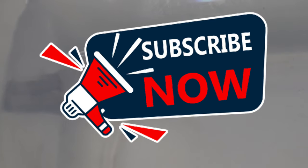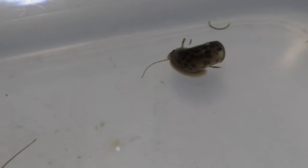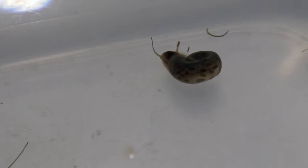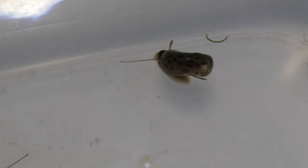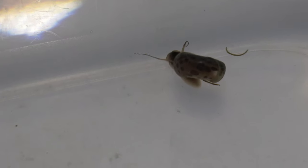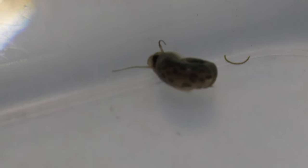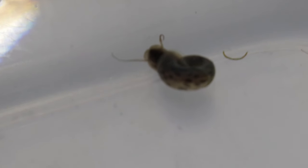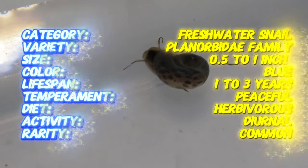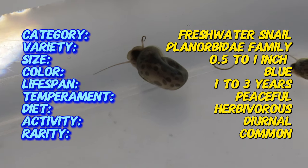Welcome back to Terramator Gardens. Today we're discussing blue leopard ram's horn snails, which are renowned for their unique and striking blue shells adorned with leopard-like spots, making them a standout addition to any aquarium. Blue leopard ram's horn snails are a selective breed native to freshwater habitats worldwide. The distinctive blue variant has been cultivated for its aesthetic appeal and has become popular in the aquarium trade for its unique coloration and patterns.